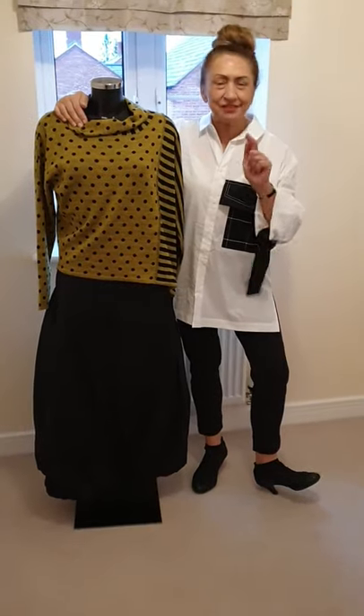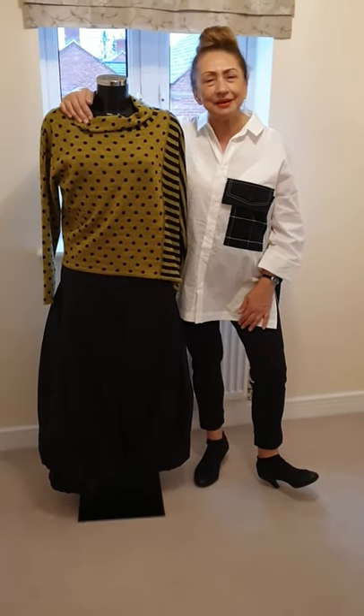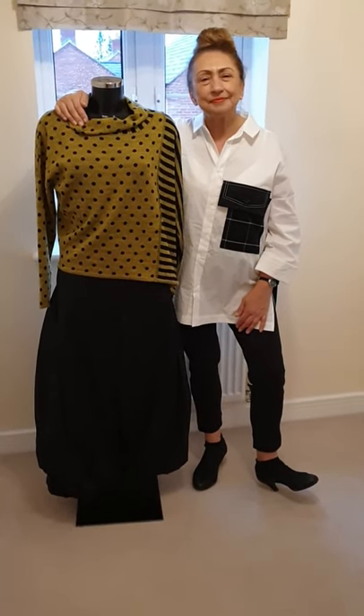I'm Amy. Hashtag Dressed to Impress. We'll be back very soon. Bye-bye!